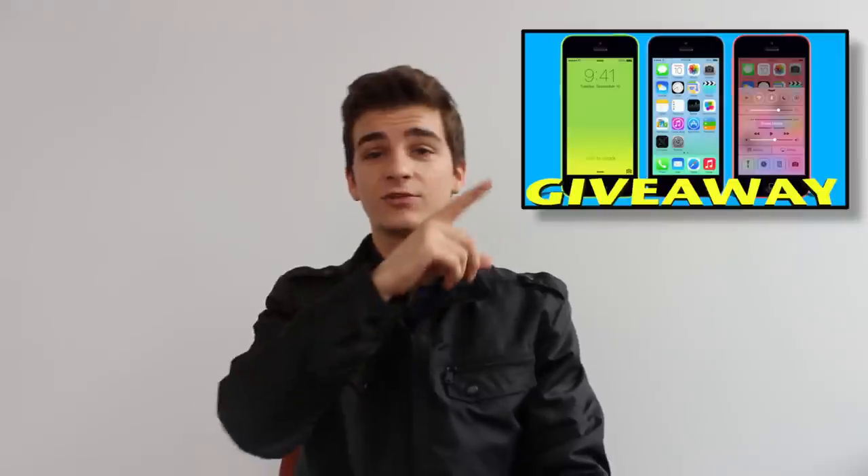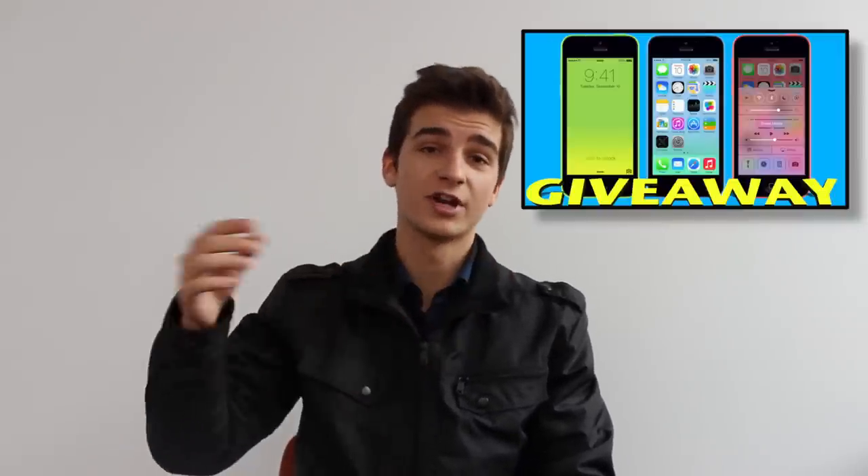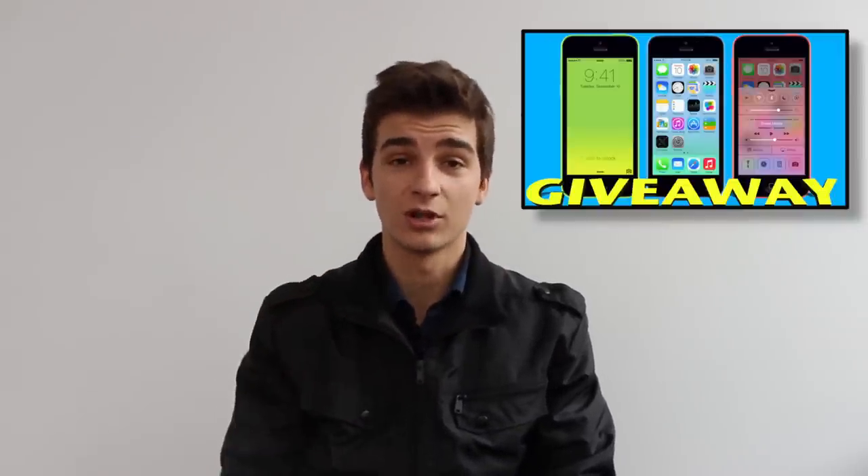Just as a reminder, I am giving away an iPhone 5C, so if you haven't seen my giveaway simply click this annotation — you will be taken to that giveaway. The link is also in the description down below for those of you who are on mobile.